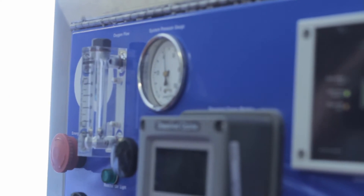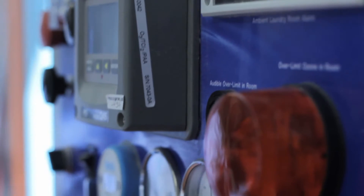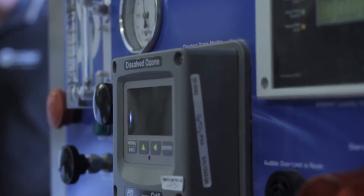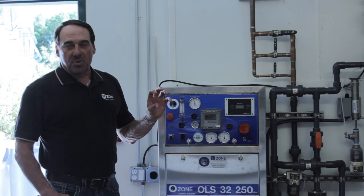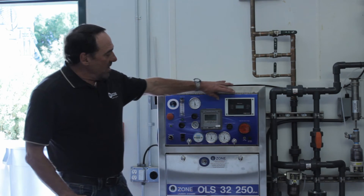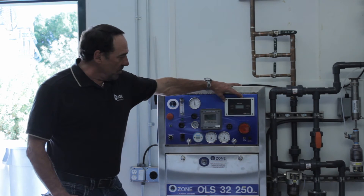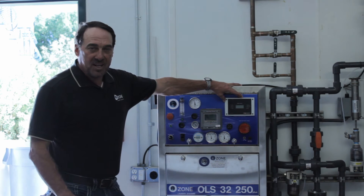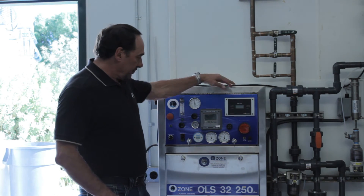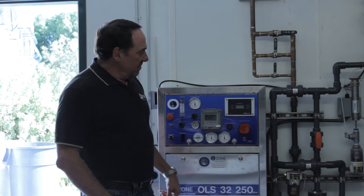We have oxygen controls here to make sure we're feeding oxygen to the generator. We have oxygen control flows with valves to give our reactor — which is a plasma reactor — the best positive pressures inside to create the ozone. We have our safety monitor here, which will alert the employees inside the room if it ever gets up to over 0.1 parts per million, and will also shut the machine down and alert management.